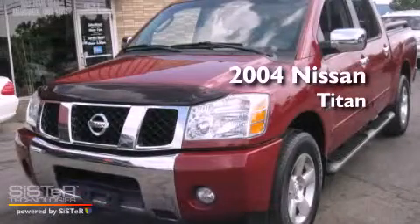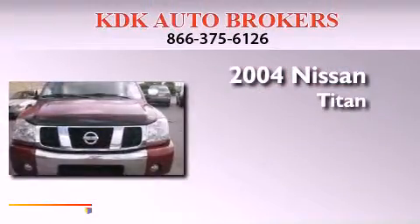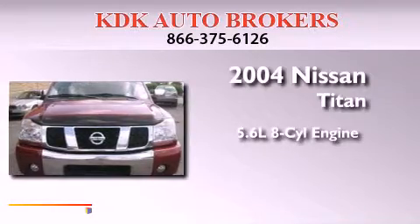This is a 2004 Nissan Titan. It has a 5.6 liter 8-cylinder engine, an automatic transmission, and 4-wheel drive.